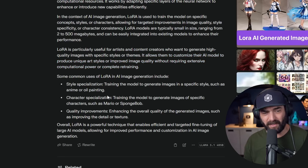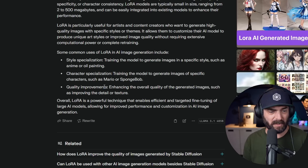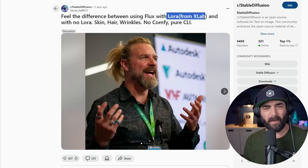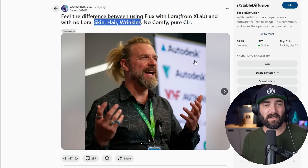Some examples of LoRA use cases: style specialization - training the model to generate images in a specific style such as anime or oil painting; character specialization - training the model to generate images of specific characters such as Mario or SpongeBob; or quality improvements - enhancing the overall quality such as improving detail or texture. So somebody basically trained one of these LoRAs which works in combination with Flux, adding additional information needed to get the desired result. With this Reddit example, they used a LoRA from XL Lab which affects the skin, hair, and wrinkles to make images look more realistic.